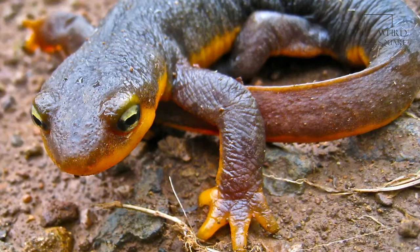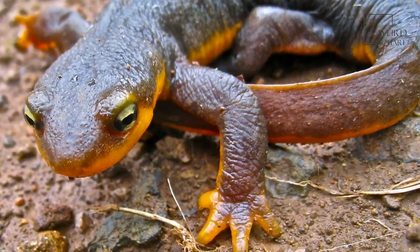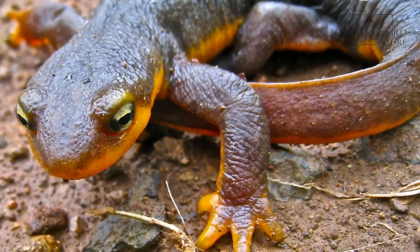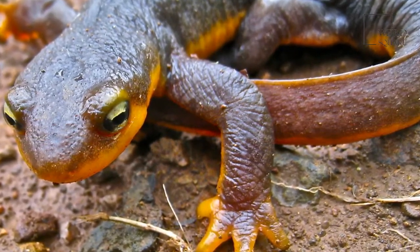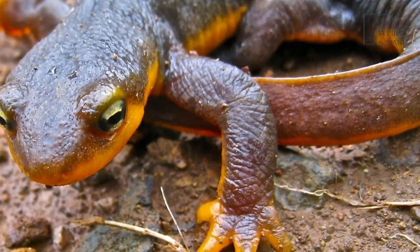An animal with a green or brown body can blend in with its muddy environment as a defense against predators. In addition, the brightly colored belly serves as a warning that this amphibian is poisonous. This warning discourages some predators, but not all, from trying to capture them.